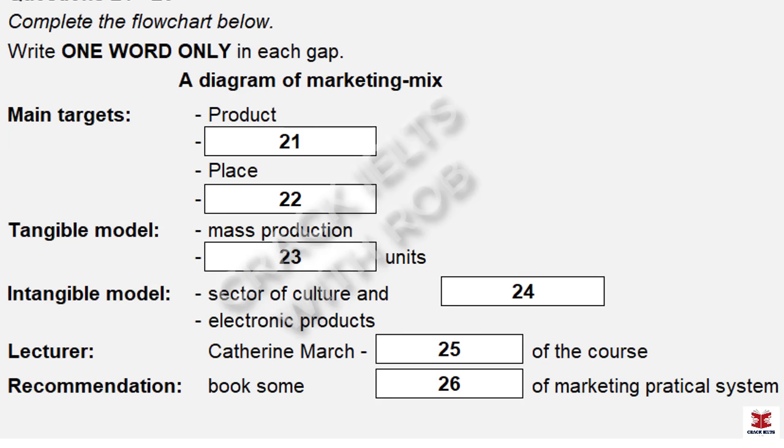A tangible model is mass-produced or manufactured on a large scale with a specific volume of units. On the other hand, an intangible model is service-based, such as the culture and tourism industry, or electronic products such as mobile phone companies. That's right. But I have several questions about that — I need to talk to a lecturer. Who do you want to meet? Catherine March. She's in the business centre. Yes, she's the head course leader there. She was very helpful and kind. Did she give out anything in particular? She recommended a marketing textbook called Marketing Mix and Strategy, written by Robin Kelly, and also suggested I should book a couple of practice sessions using Marketing Practical System.